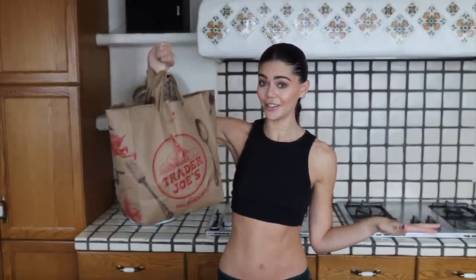Hey everyone, my name is Emily and today we are doing a Trader Joe's taste test. I have some of their most popular new fall food and we're gonna try it and see if it's any good.